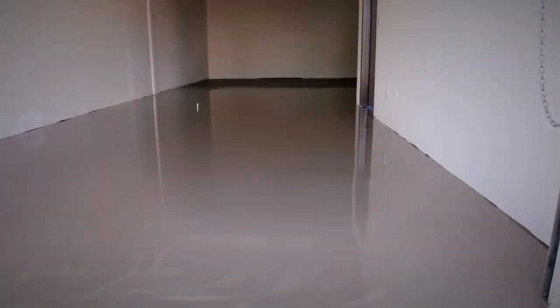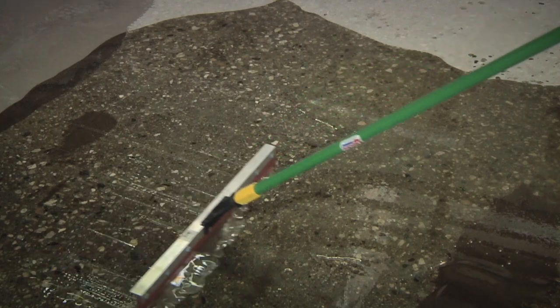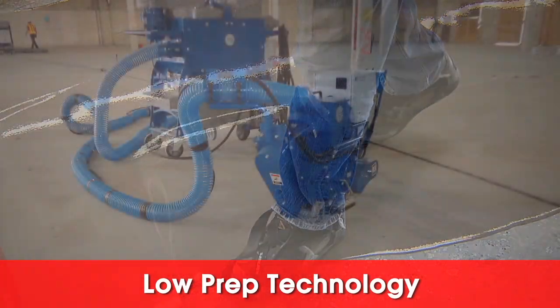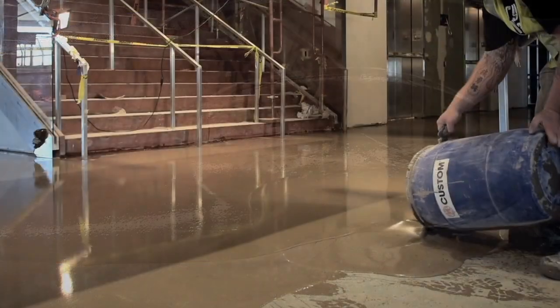When Custom Tech products are installed as a system, the project will qualify for an extended warranty backed by Custom Building Products. Custom Tech offers solutions to fit every flooring prep challenge. With innovative levelers featuring low-prep technology, Custom Tech can eliminate the need for shot blasting — just sweep, prime and pour. This can cut the floor prep timeline in half.